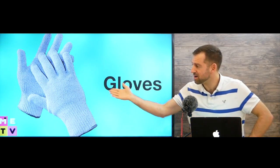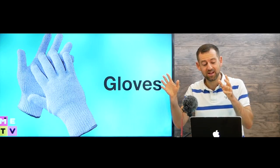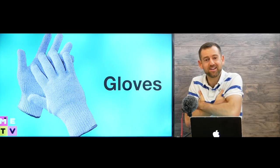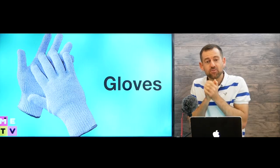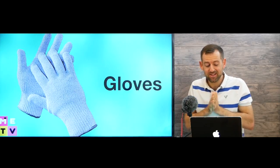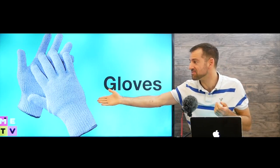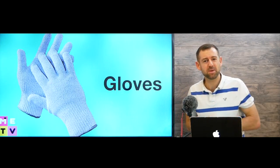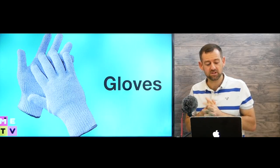You might want to buy some gloves to keep your hands warm — unless you want to walk around with your hands under your armpits every two or three seconds. You should just buy some gloves. They're very cheap — to buy a nice pair of gloves, maybe twenty dollars or something like that.